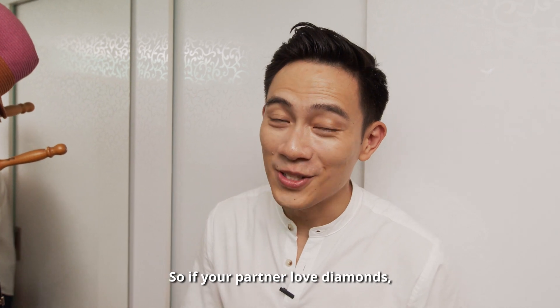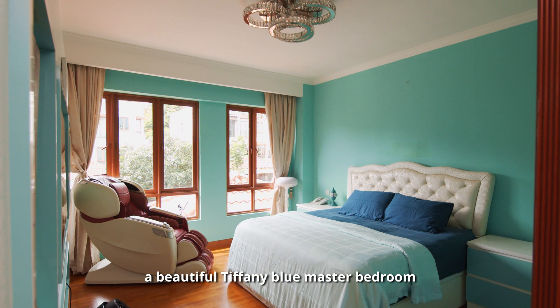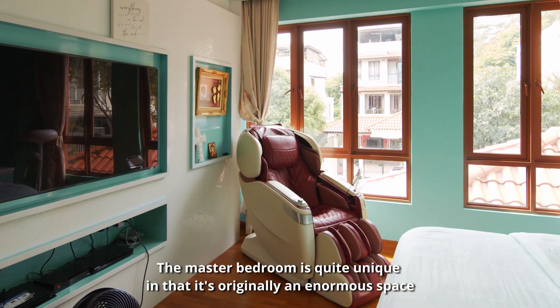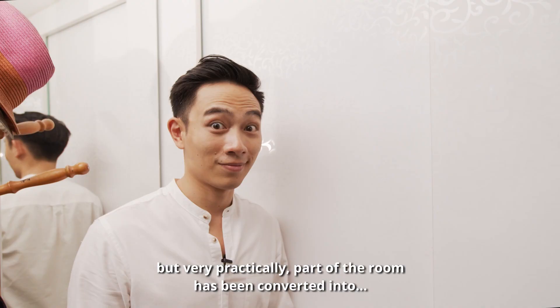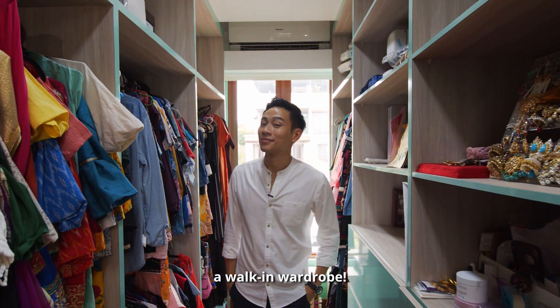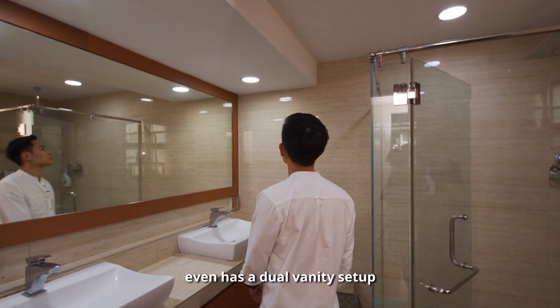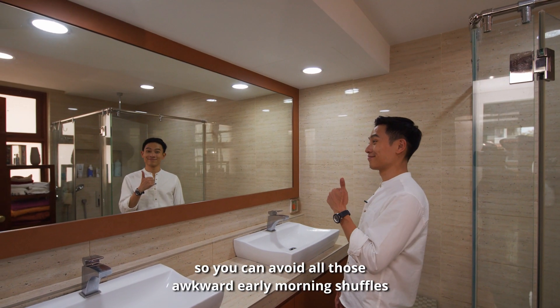If your partner loves diamonds, you don't have to buy them any diamonds when you can give them a beautiful Tiffany blue master bedroom. The master bedroom is quite unique in that it's originally an enormous space, but very practically part of the room has been converted into a walk-in wardrobe. The master bathroom even has a dual vanity setup so you can avoid all those awkward early morning shuffles.